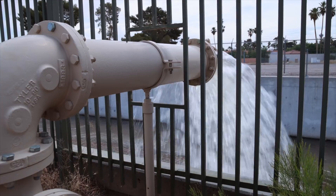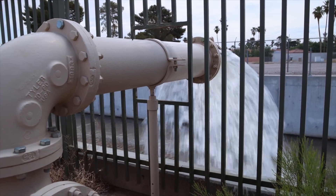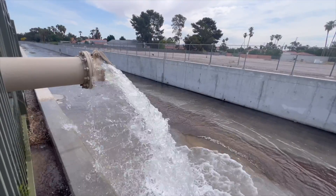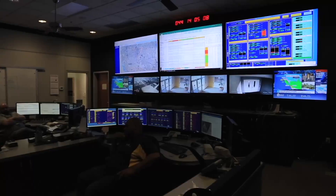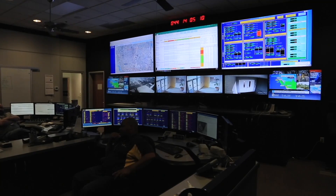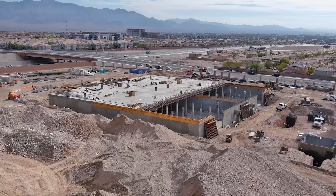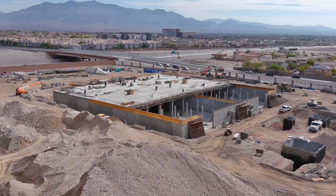What you're seeing here today is us bringing our wells online for the season. We have different ways of the water getting into the system — some go directly into the distribution system, some go into reservoirs where it mixes with water coming from Lake Mead, and there it is treated.